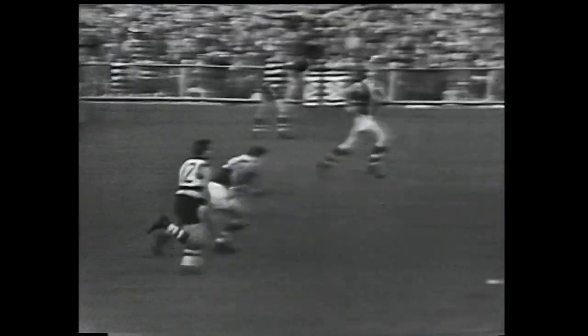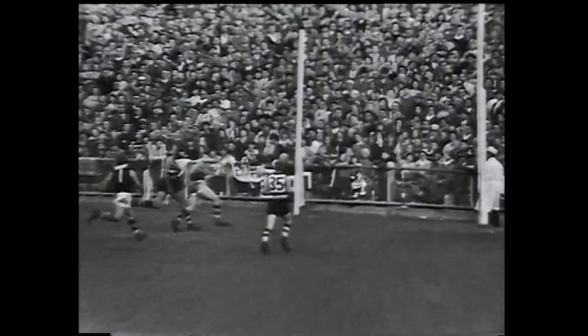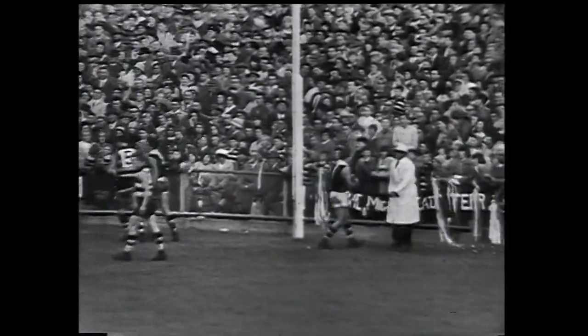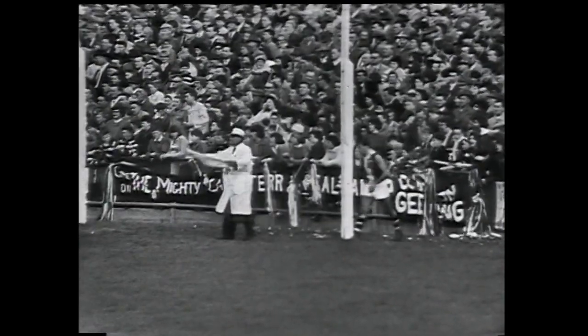It's all Geelong as they're playing around with the opposition with handball. Now Sharrock is the last recipient — he gets a left foot to the ball, sends it right into Ward's goal but it's not quite accurate enough. One point to make Geelong now 8-9, leading St Kilda 2-10.